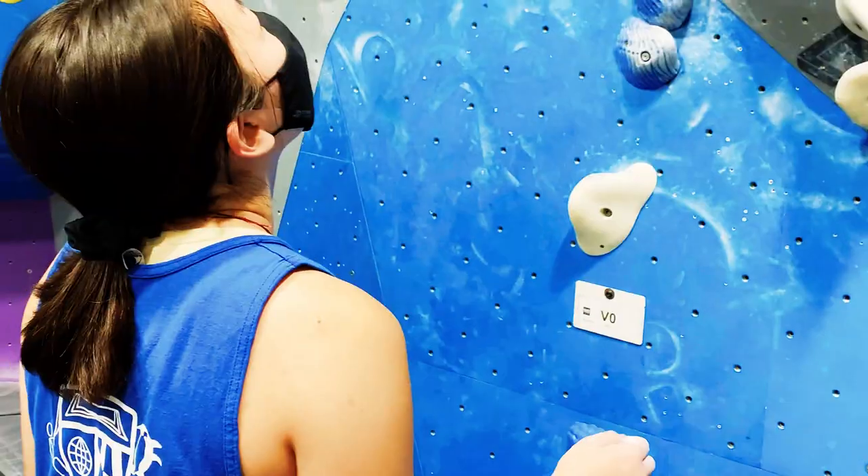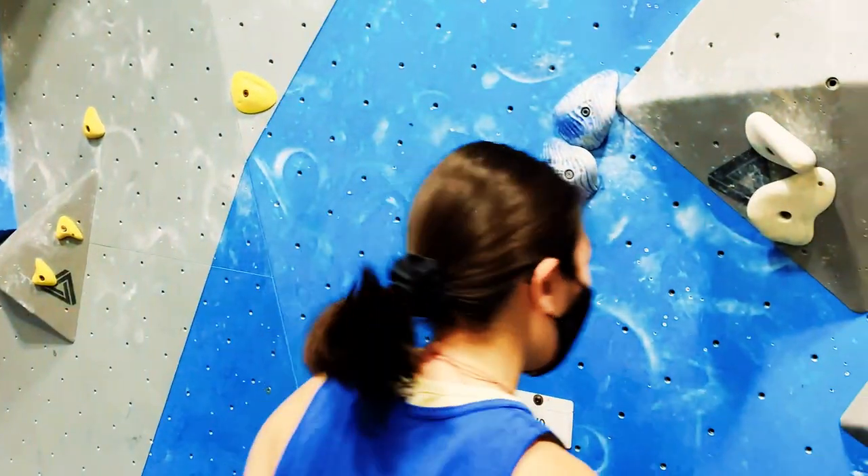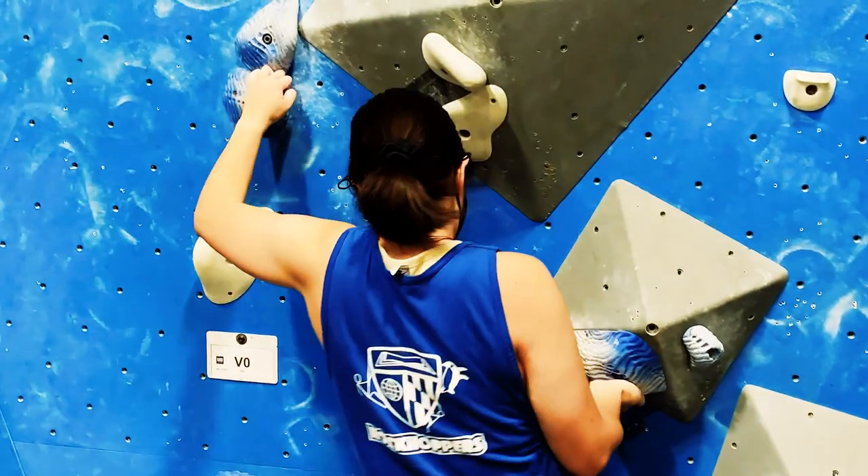I got into climbing when I was a freshman in high school, and it's been on and off for the last six years. I finally got into it more frequently once I got to Hopkins. At the rec center, we have a climbing wall and a bouldering cave.